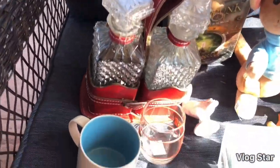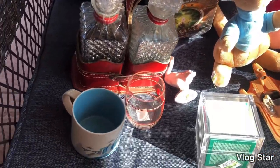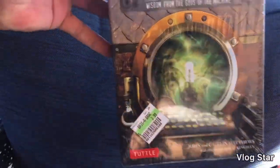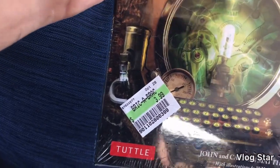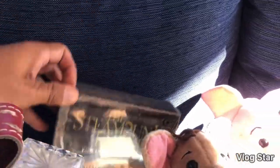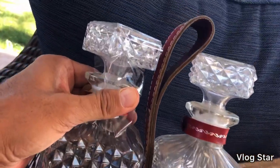At the Goodwill/Salvation Army I picked up this steampunk tarot card game, sealed in the package. I looked it up and these are going for about $20. I paid $3.99 for it.